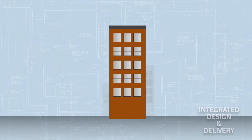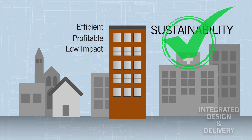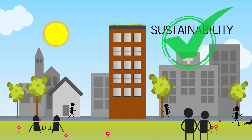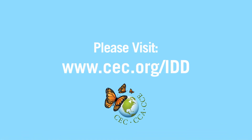The result is a project that is likely to run more smoothly, be more efficient and profitable, and have a lower impact on the environment. You, too, can help build efficient, healthy, and sustainable buildings for our communities in North America and our planet. Learn more about integrated design and delivery by visiting the Commission for Environmental Cooperation's website.